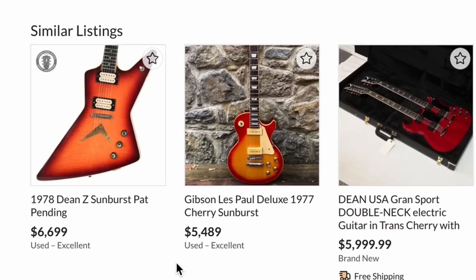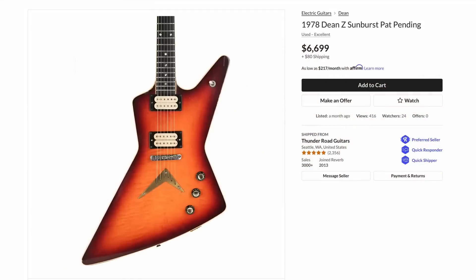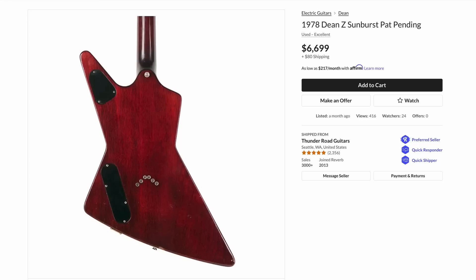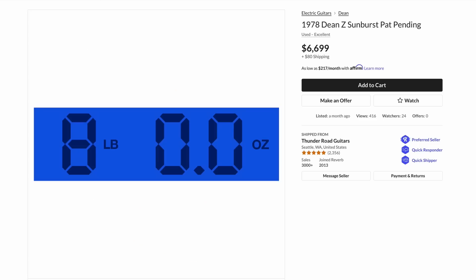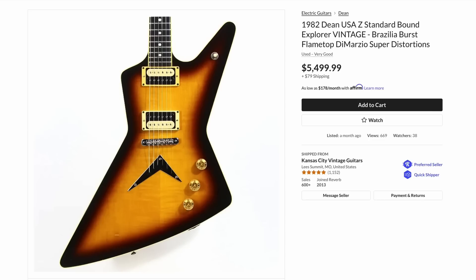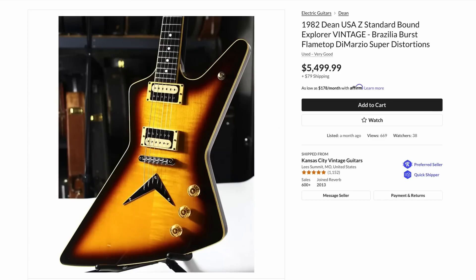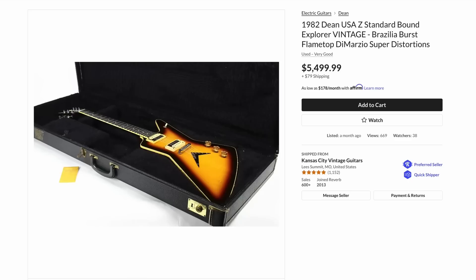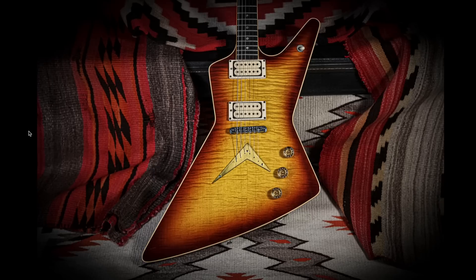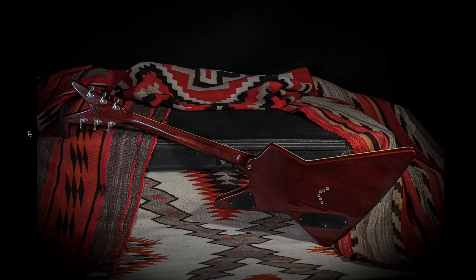Down here we've got a serial number 78, nowhere near as nice looking, and they're wanting $6,700. The whole lawsuit definitely brought a lot more collector interest to these things from groups outside of the normal core collectors. And here's another serial number 82 currently for sale at a firm $5,500 — not quite as nice of a top, a little bit of a different finish, but one of the cool ones.